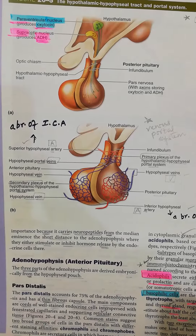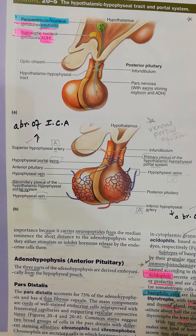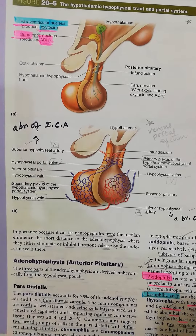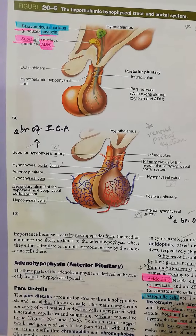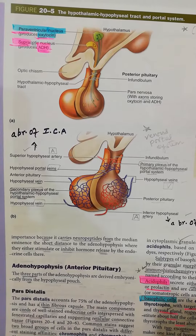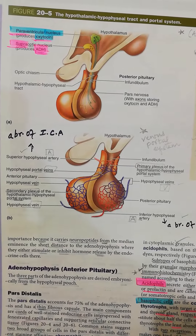The hypothalamo-hypophysial tract, concerned with the posterior pituitary, consists of axons coming from the hypothalamus, taking their hormonal secretion and getting into the pars nervosa of the posterior pituitary, where they are temporarily stored and then released into the